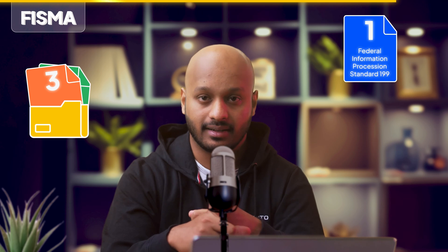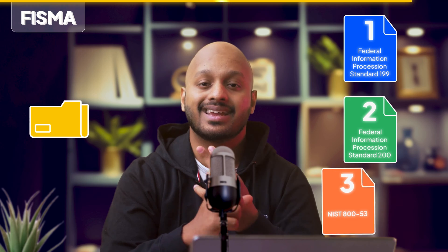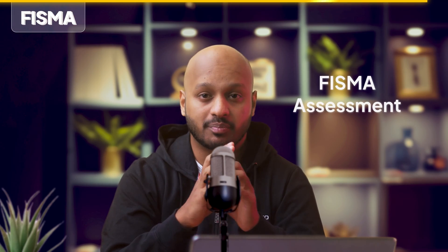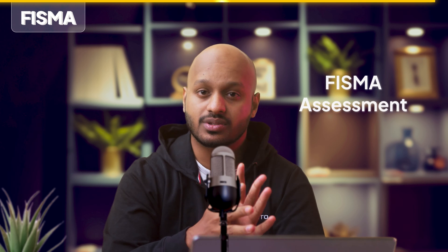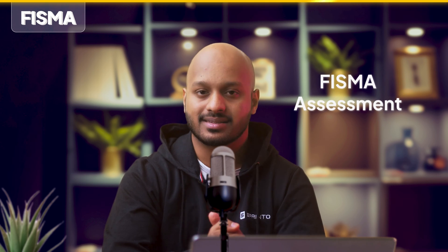FISMA's specific requirements come from three documents: the Federal Information Processing Standard 199, the Federal Information Processing Standard 200, and NIST 800-53, which we'll get to in just a second. A FISMA assessment can be performed directly by the agency granting you the ATO or by a federally recognized third-party assessment organization.